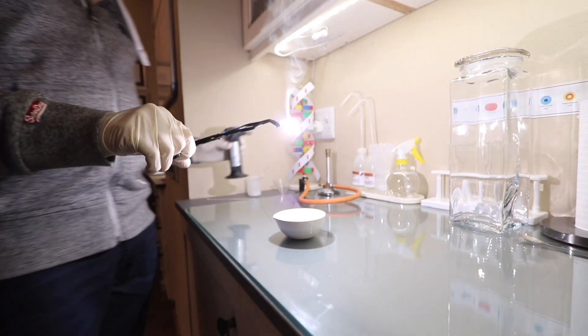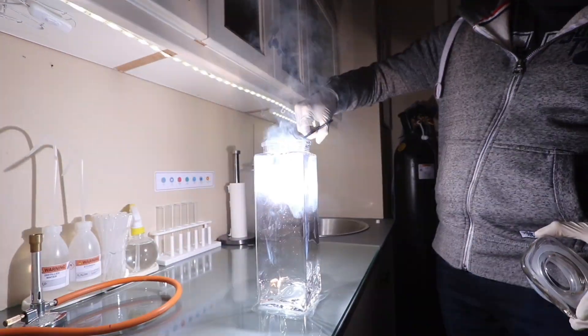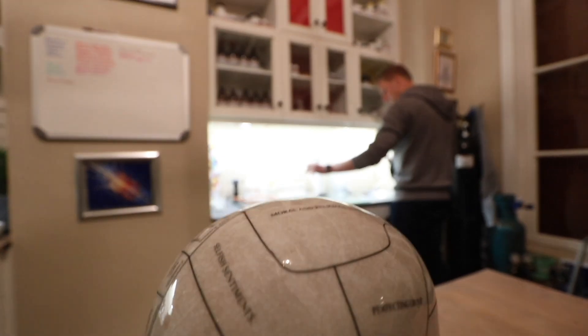I'm Gareth Cliffe and this is my laboratory. Hi, I'm Gareth Cliffe. You probably know me from TV and radio, or maybe you don't know me at all.